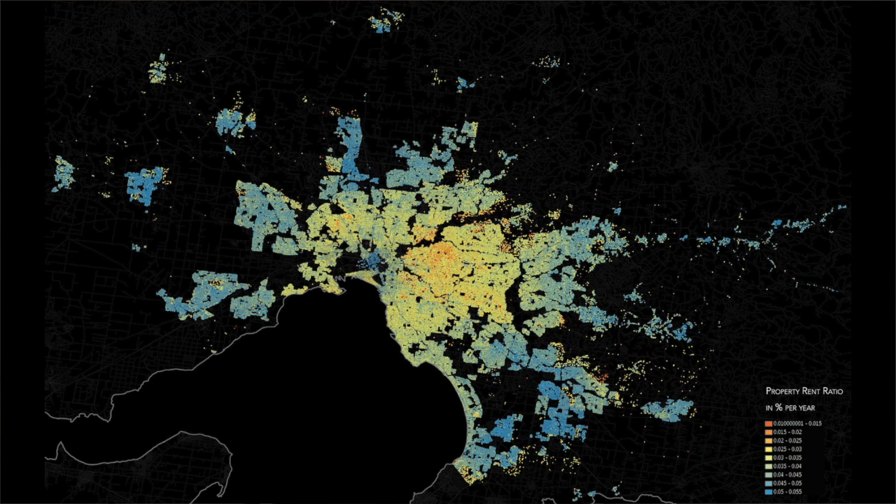We can also see that the yield per year varies between roughly 1% to 5% — that's five times more return depending on location. I want to first go into how it's normally done.